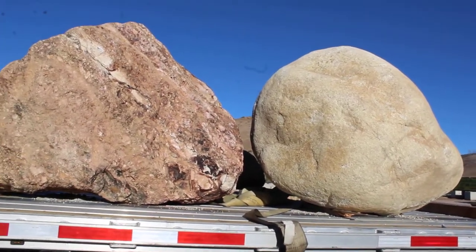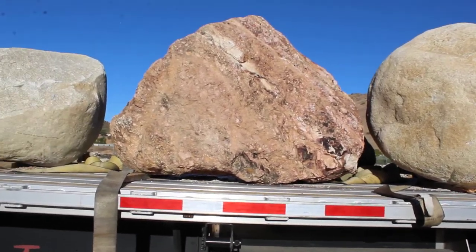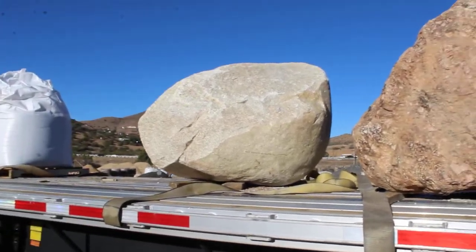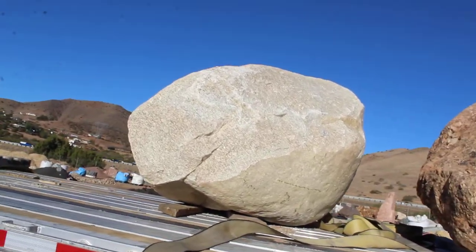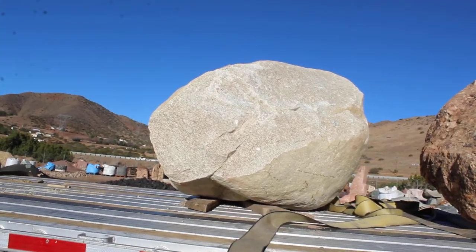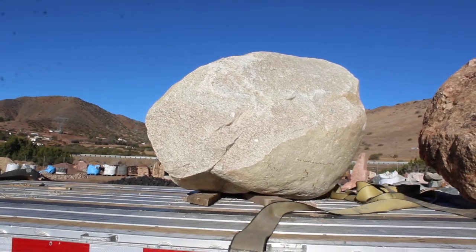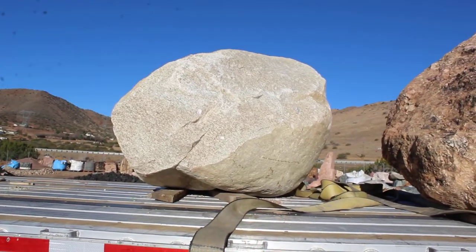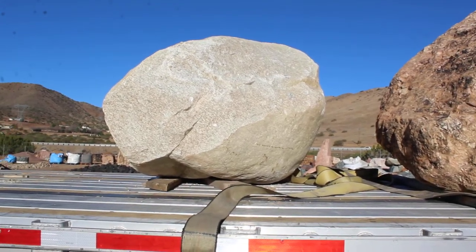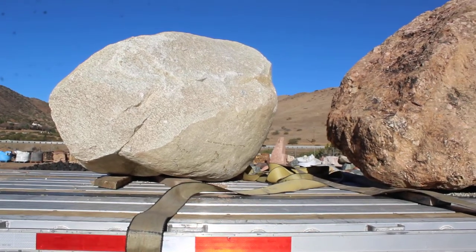We had one company that said they would deliver us some boulders and they brought them in a dump truck. This is what happens when you bring a boulder in a dump truck — it's a large boulder. This thing was really, really nice and they just split right off, leaving it as a damaged boulder. That side can go in the ground and be covered up, but there are also some other chips on the other side.